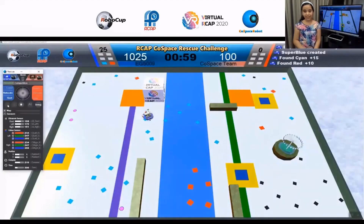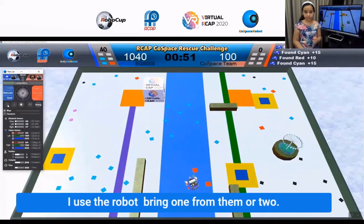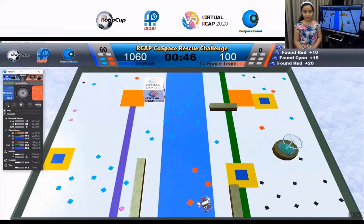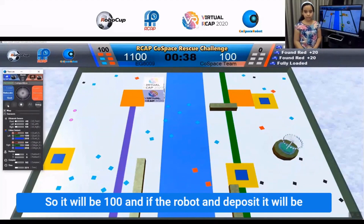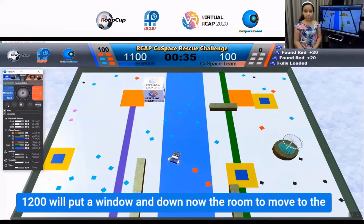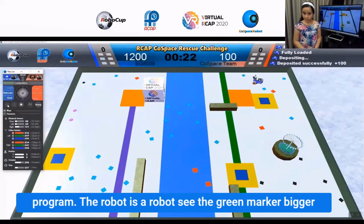The robot brought three super objects. A few minutes later, the score is 1080. The robot brings one more object, which will bring the score to 1200. The robot avoids the wall and now goes to the collection box using the green marker.